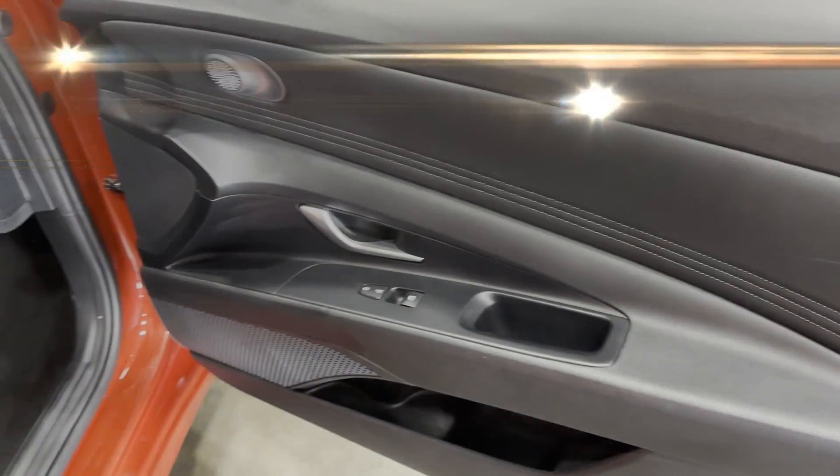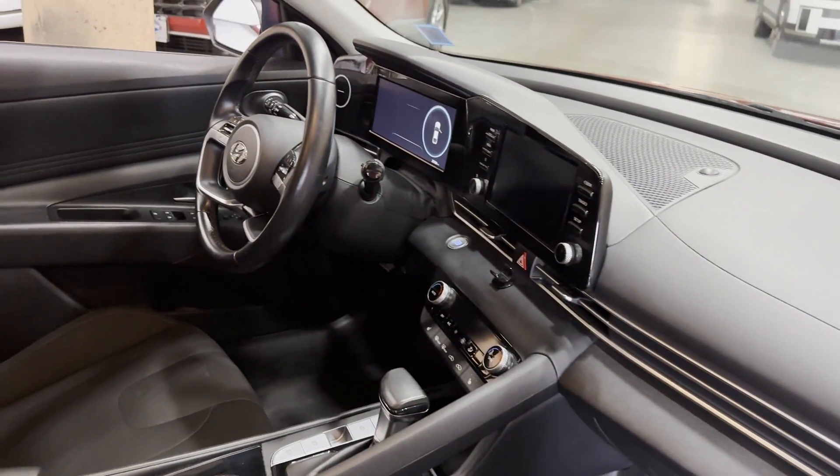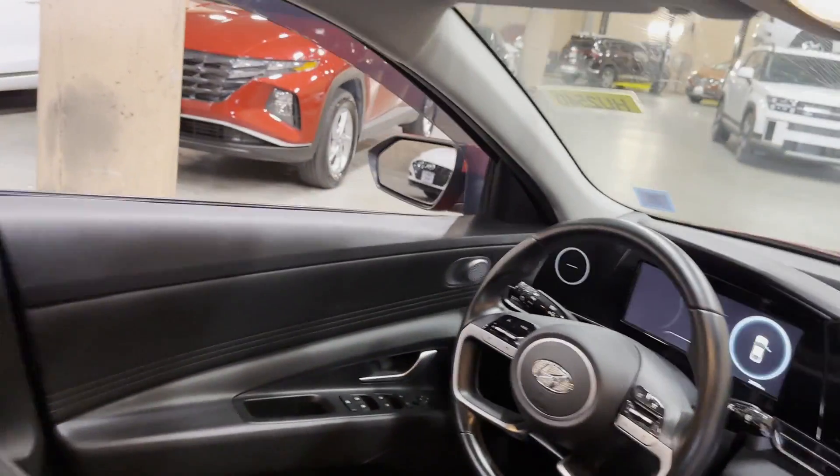Keyless Start. Auto Climate Control. Keyless Entry. Front Bucket Seats. Steering Wheel Audio Controls. Engine Immobilizer. Automatic Headlights. Schedule a test drive now before this model is gone.